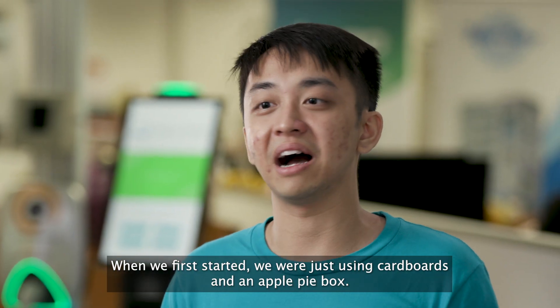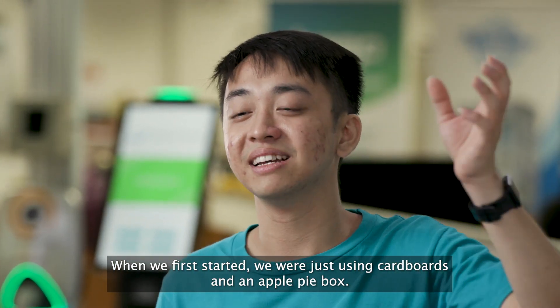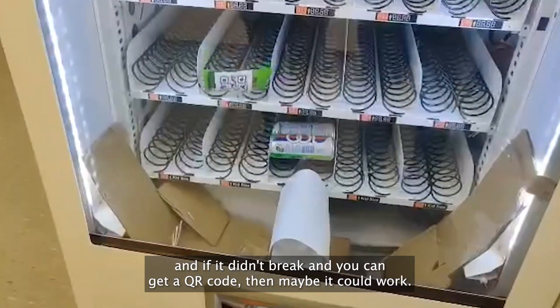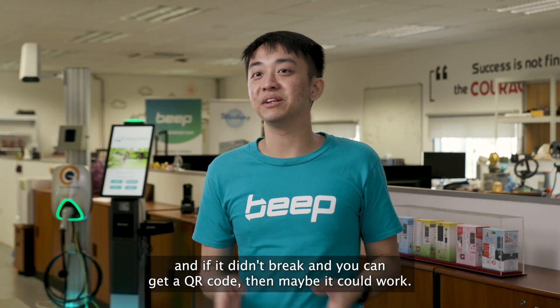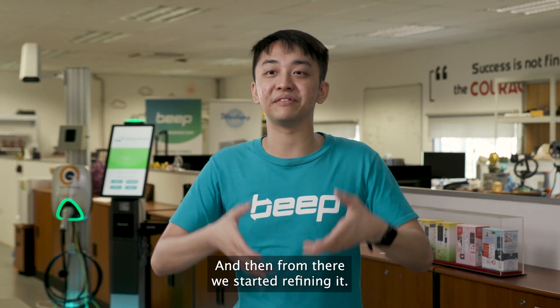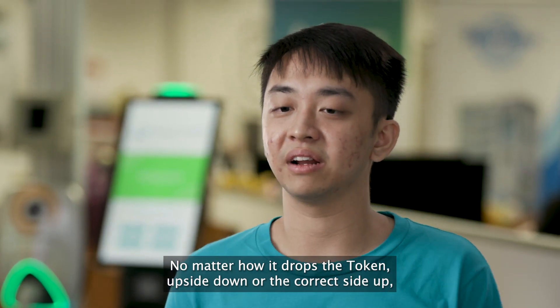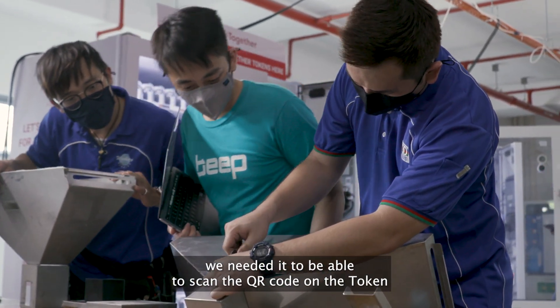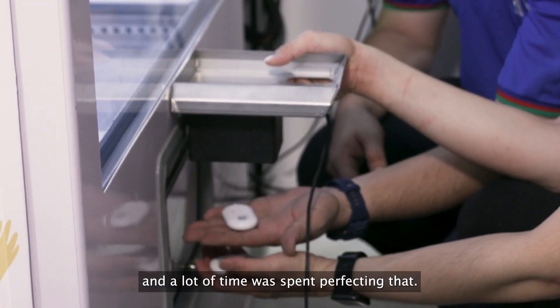When we first started, we were just using cardboard and an apple pie box. If you drop an apple pie box with a QR code down into the chute and it didn't break and you could still scan the QR code, then maybe it could work. From there, we started refining it. No matter how the token dropped — upside down or the correct side up — you needed to be able to scan the QR code on the token. A lot of time was spent perfecting that.